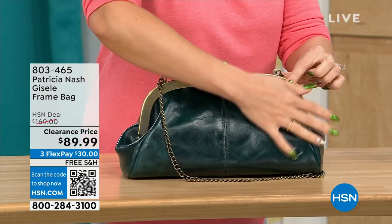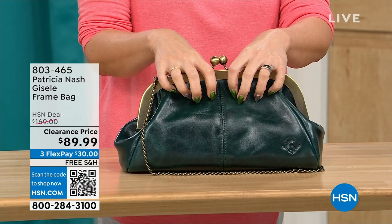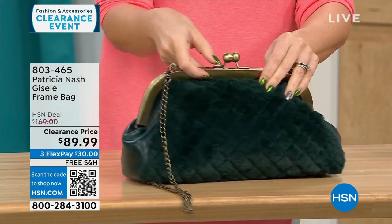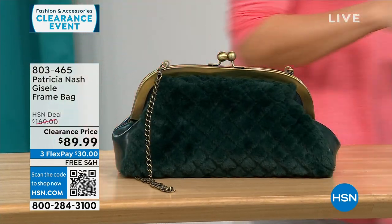On the other side, you get that beautiful, soft, genuine high-grade leather that we know from Patricia Nash. This is a $169 bag on clearance today — free shipping and $30 to get it home on FlexPay for 114 people.